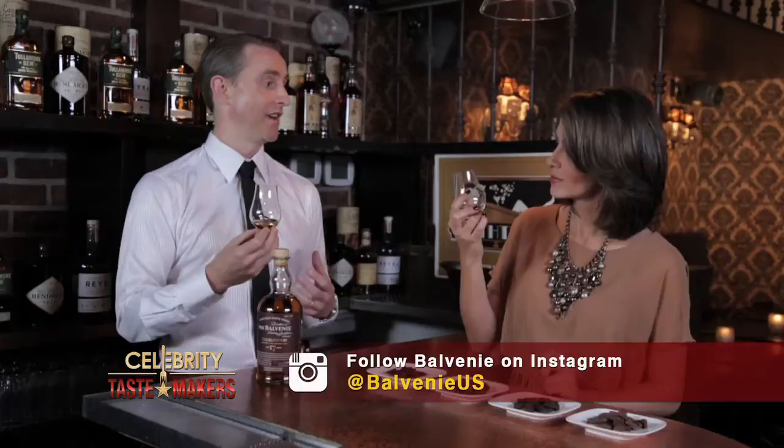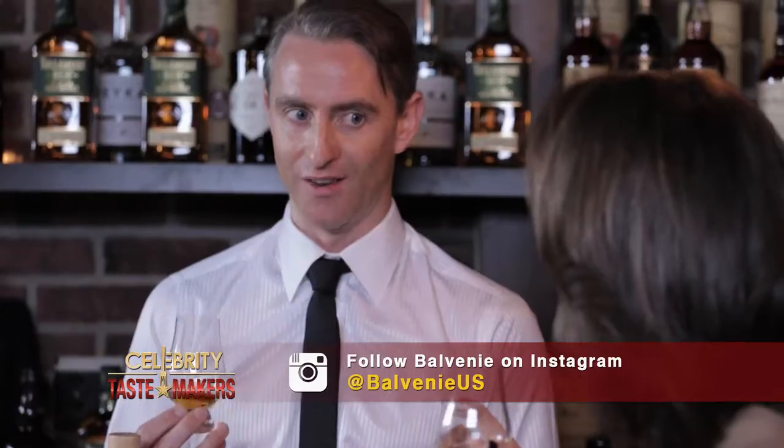It's very warm, caramelly. The 12-year-old doublewood, which a lot of people are familiar with, is very honey and vanilla, but as Balvenie gets older, it gets very decadent.